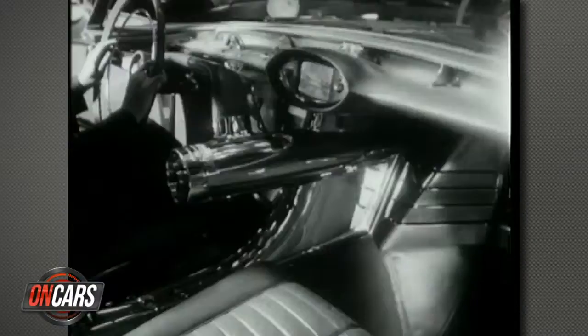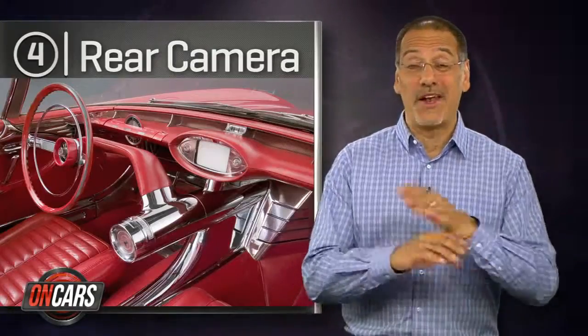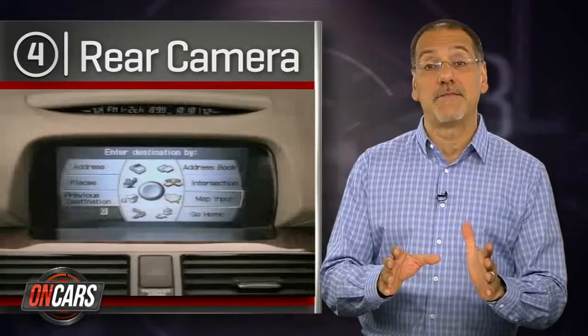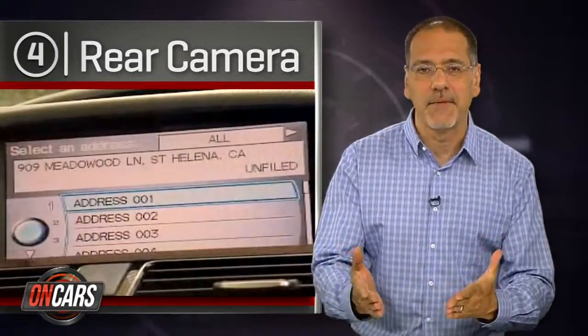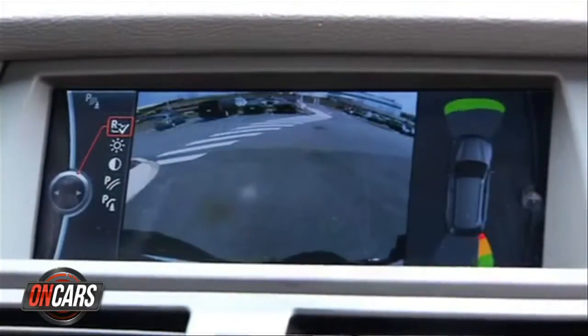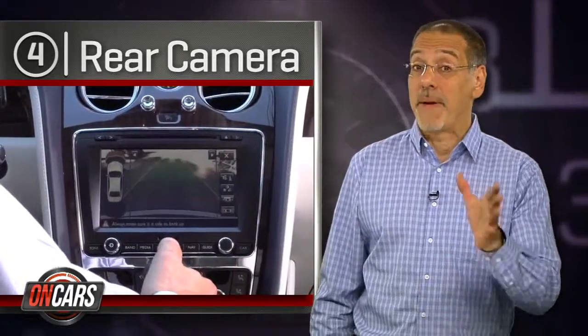Number four is the rearview camera. Go back to 1956 to find the first one, on the Buick Centurion show car. But then it just went away — we never saw one again until the early 2000s when LCDs began to show up in the dash and gave the camera image a place to live. Today almost all cars at least offer them, but they're still too often optional equipment, and the feds have repeatedly balked at making them required.